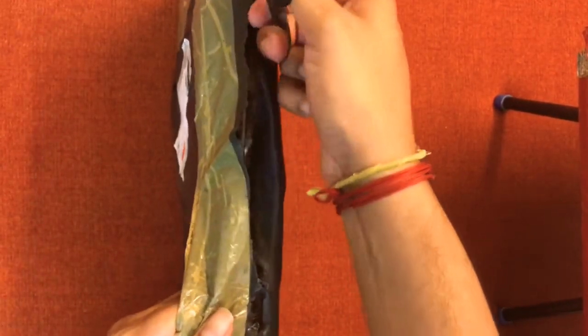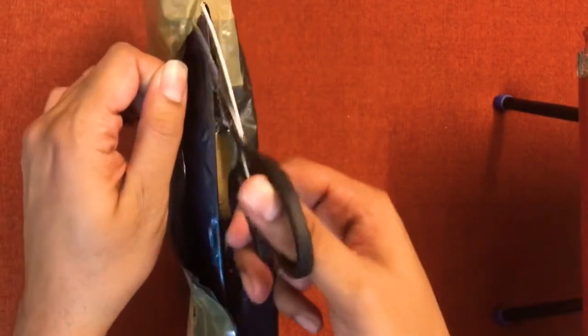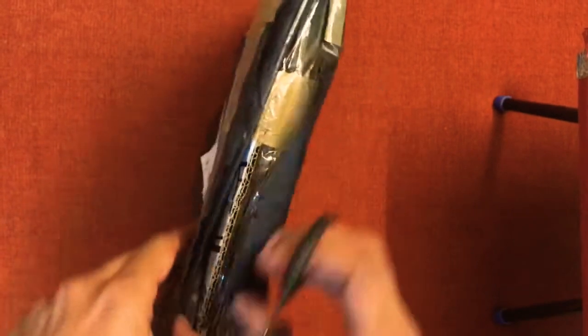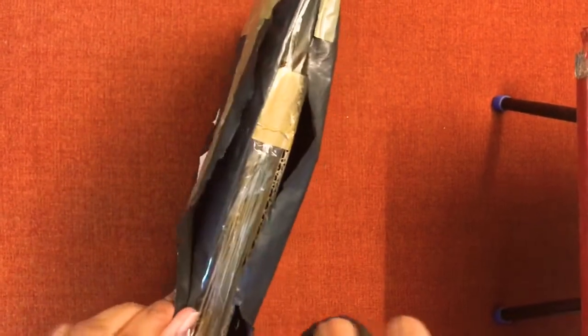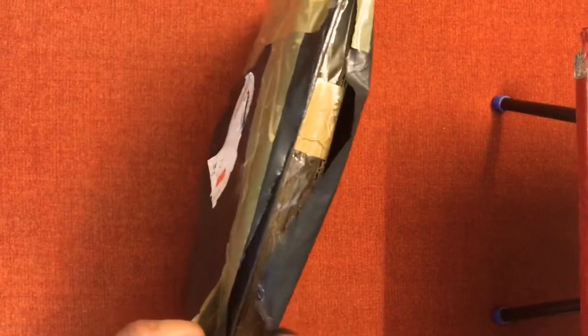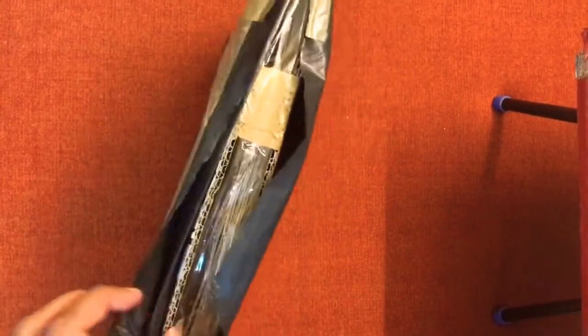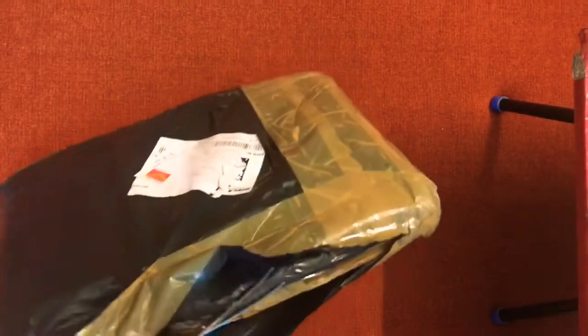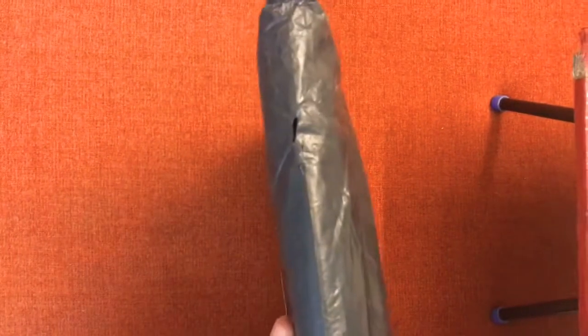This parcel just arrived today just in the nick of time, because I am travelling from tonight onwards. So if it had arrived one more day later, I would have been seeing this after 10 days or so. I was lucky that I got it today.